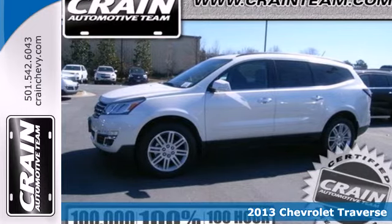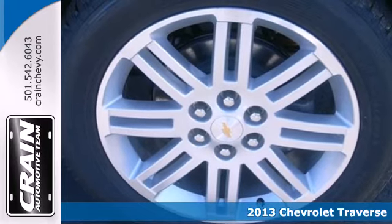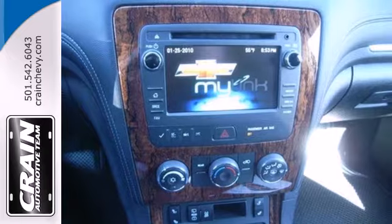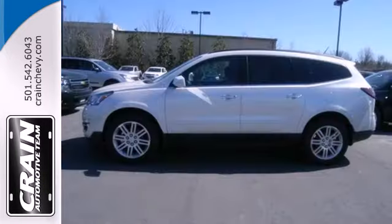Here's a 2013 Chevrolet Traverse. This is a vehicle that fits your needs perfectly. Full of power, excellent design, and impressive fuel economy, this Traverse is the crossover that has it all. It will turn heads as well as it turns corners.